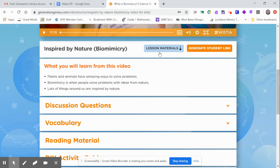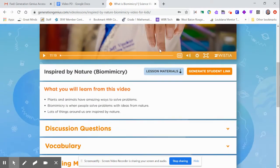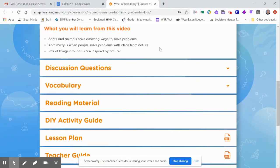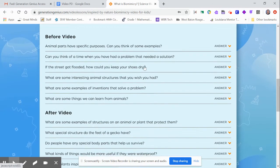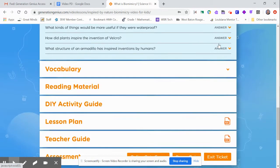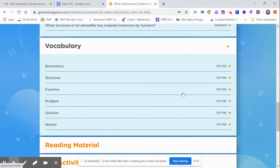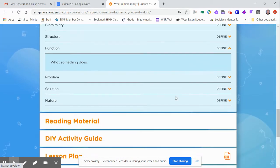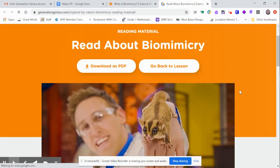After the video, when you're prepping there are lesson materials. It brings you down to what you'll learn from the video, then it has discussion questions. It gives you the answers for your substitute so they know they're on the right track. There are also questions after the video and vocabulary used with definitions.